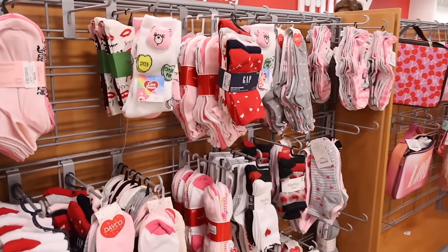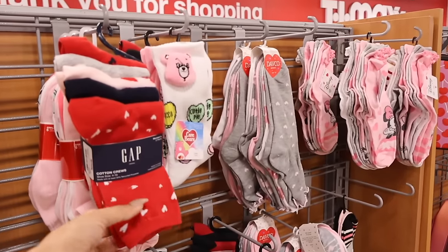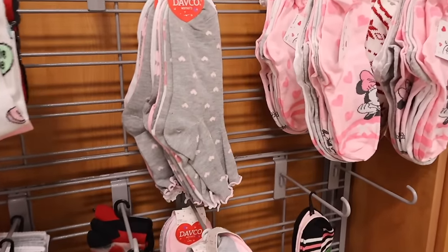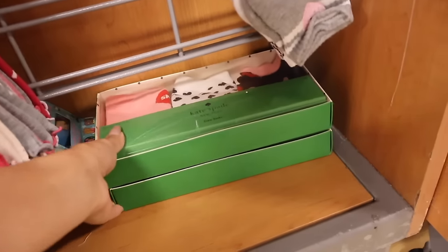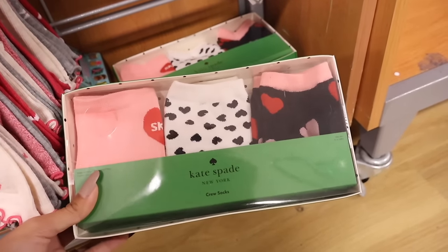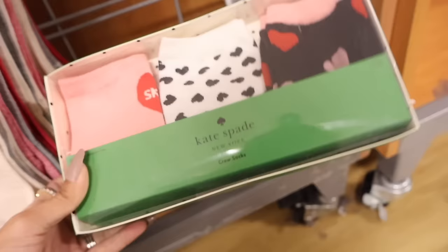Over here I found a Care Bear sock — so cute with the candy hearts. All of these are only six dollars, very affordable. They also have Gap hearts, Davco with ruffle cruise socks, and adorable Disney ones. No Barbie socks, but all the way down here they have Valentine's Day ones with a gift box. This one is only ten dollars — the hearts kind of stick out, really pretty.